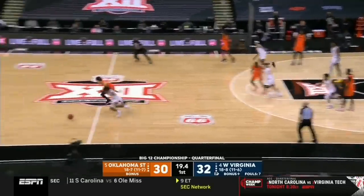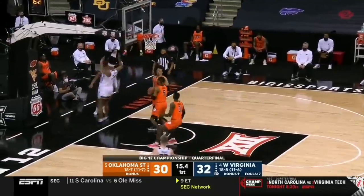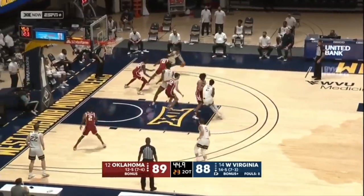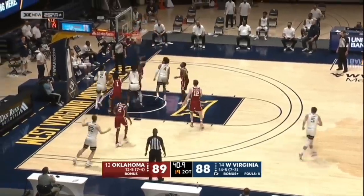Big 8, Kemper Arena. This kid is unbelievable. Look at this. McBride leads in and scores.